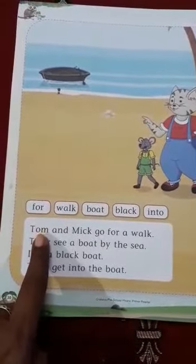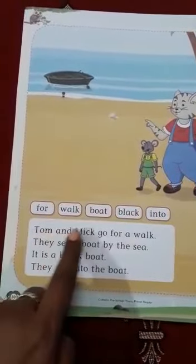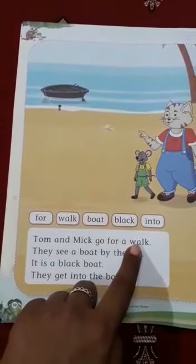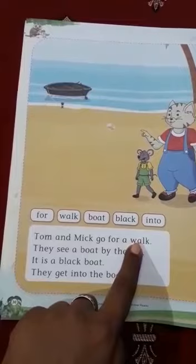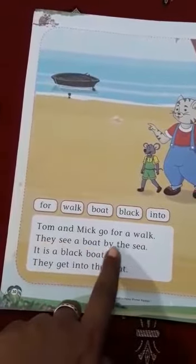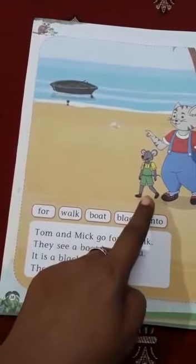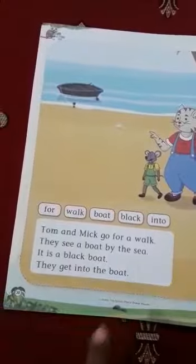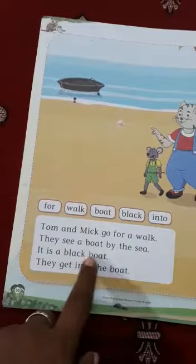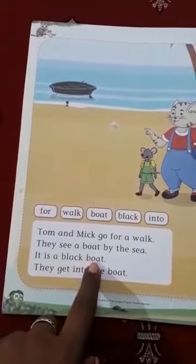Let's start reading. The first line is: Tom and Mick go for a walk. So what are Tom and Mick doing? They go for a walk. They see a boat by the sea. What did they see there? They saw a boat by the sea. It is a black boat. Which color boat is it? It is a black color boat.